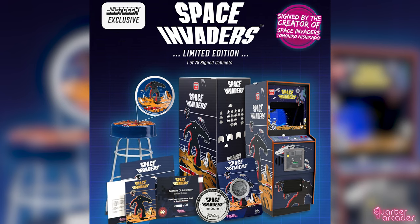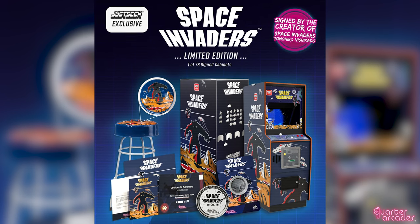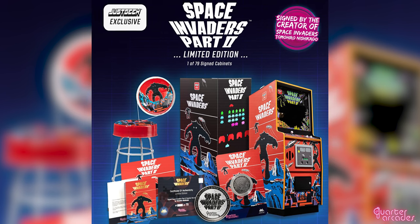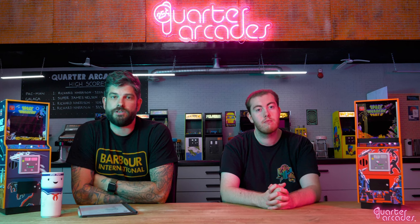In addition to this, we're thrilled to be working alongside Tomohiro Nishikado, the original designer of Space Invaders, to offer a limited number of signed special edition machines, also exclusive to Just Geek. These limited editions will include the signed machine along with both the matching stool and coin.